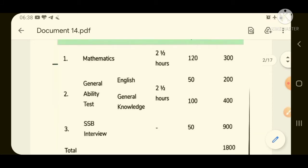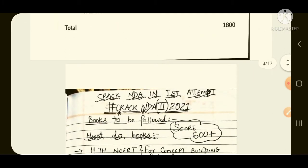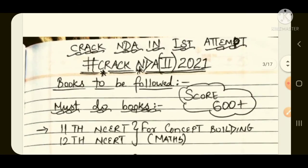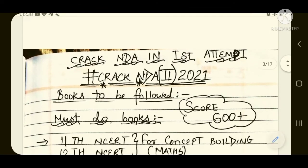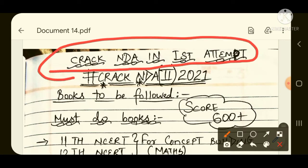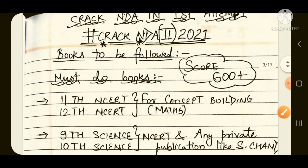Now you know the syllabus, so let us move to the book list. If you want to crack NDA in the first attempt, you will have to follow some important books. So, to crack NDA NA 2021 and score 600 plus, let us start with the mathematics section.